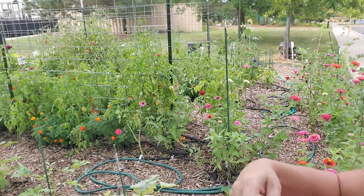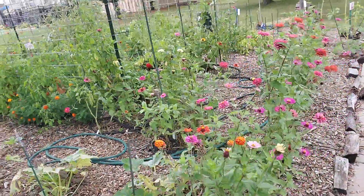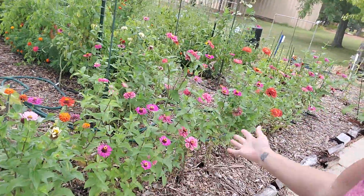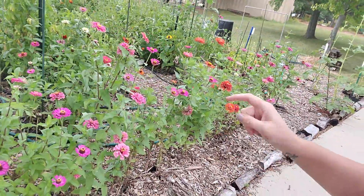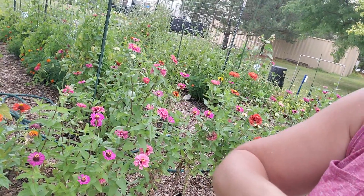Here is what we got. Vexenia is obviously the star of the show right here. We have a better way of pruning these for next year, so we will make sure we take care of that.